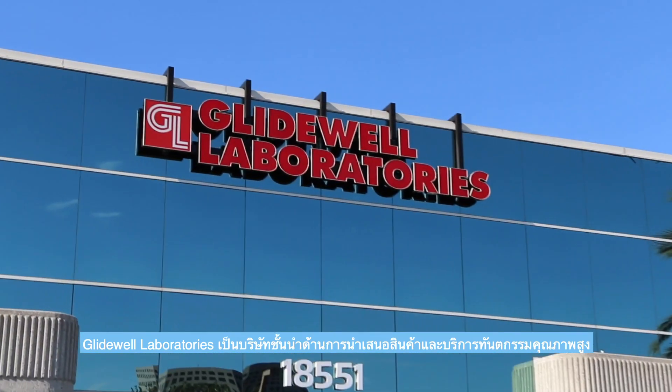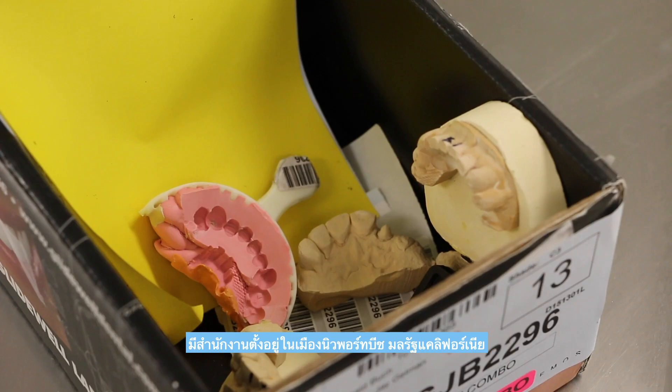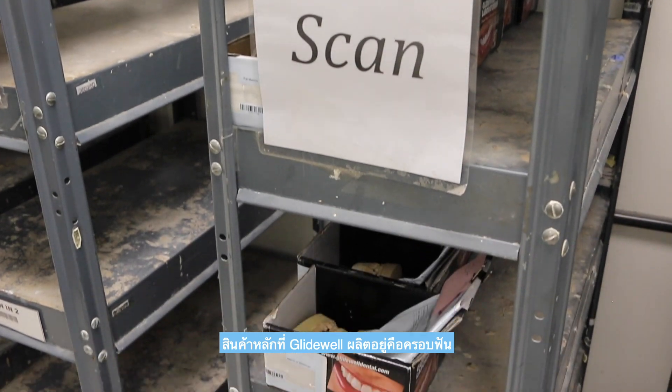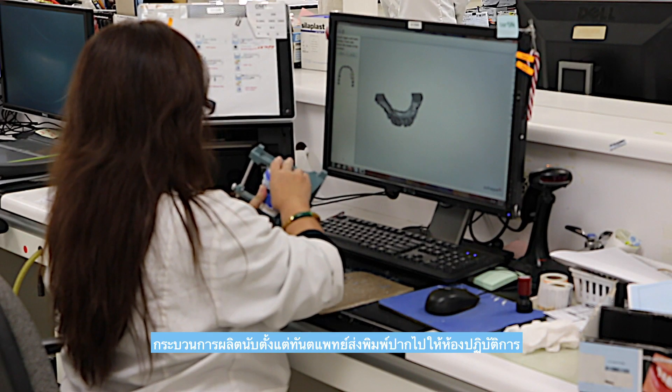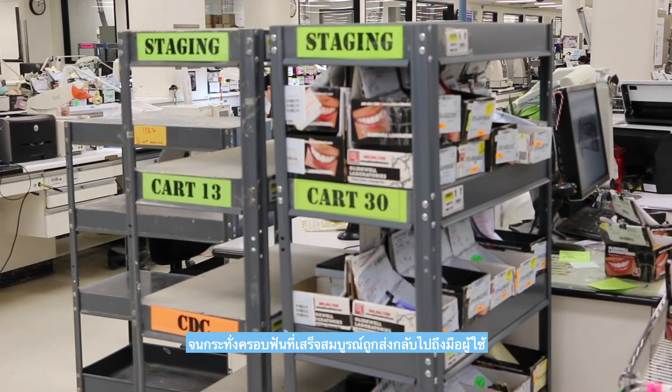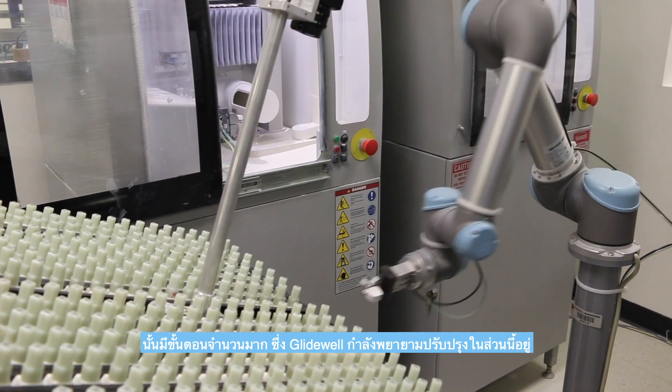Glidewell Laboratories, based in Newport Beach, California, is an industry-leading provider of high-quality dental products and services. The main production item manufactured at Glidewell are dental crowns. From when the dentist sends the impression to the lab until the finished crown arrives, the production process has many steps that Glidewell is now trying to optimize.